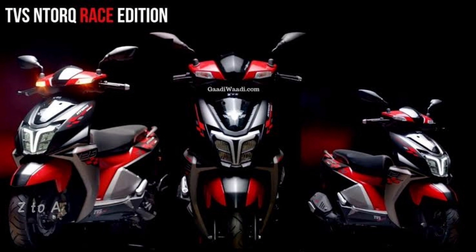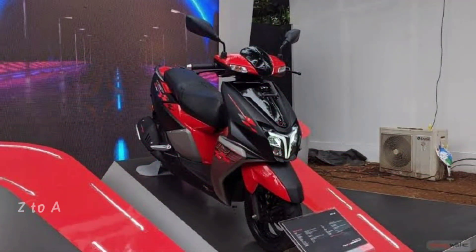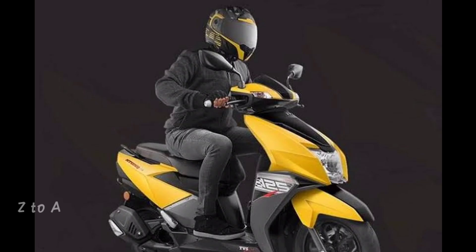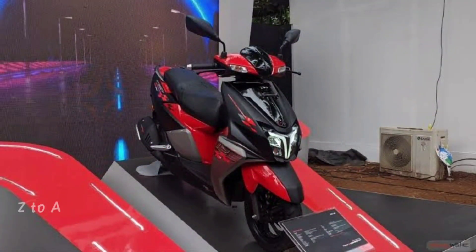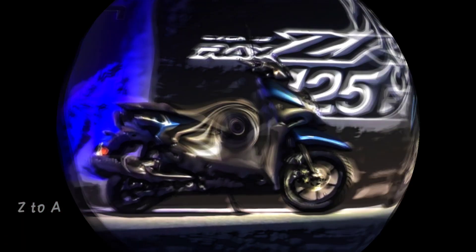The performance is very good — it is very stable and aerodynamic. Looking at value for money, the mileage is 45 km/l in a 125cc bike, which is quite good.